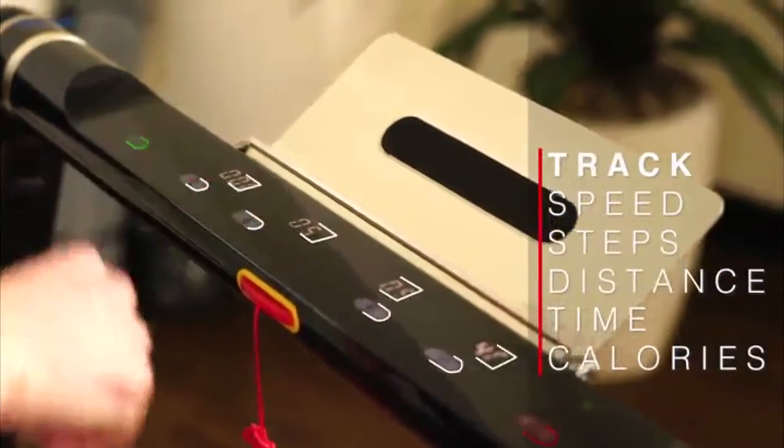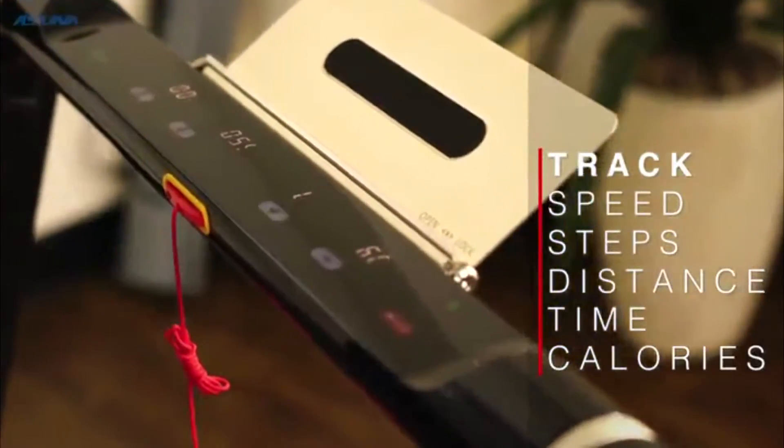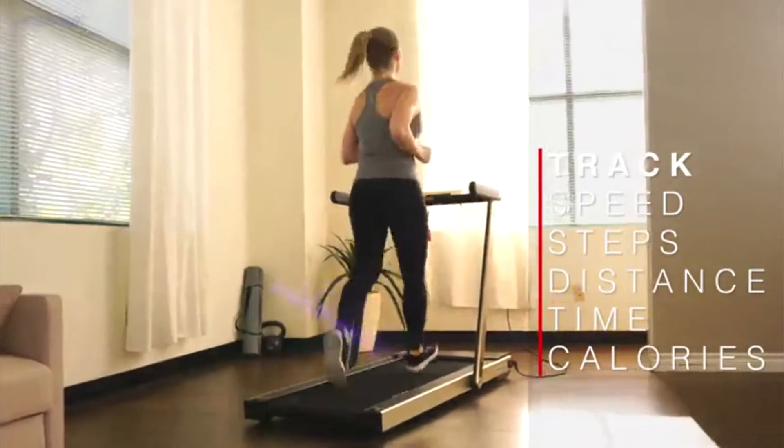Monitor and control your workout with the LED Lit Touch Capacitive Console with quick select buttons as you track your speed, steps, distance, time, and calories burned.